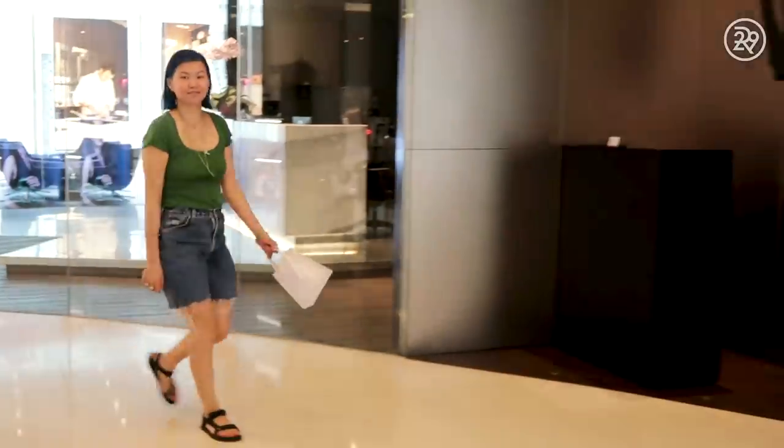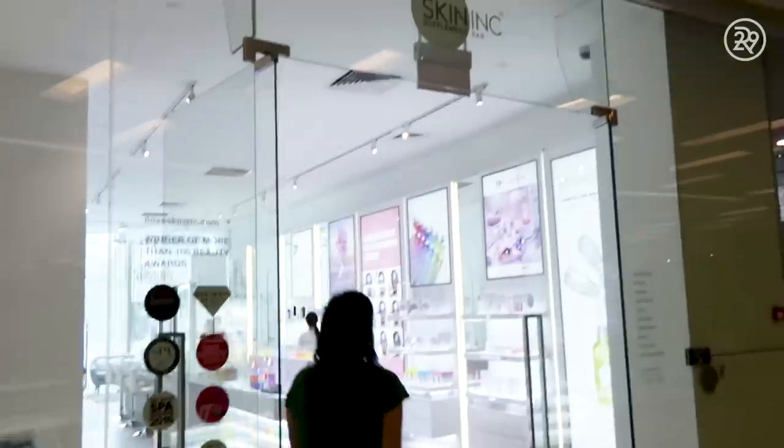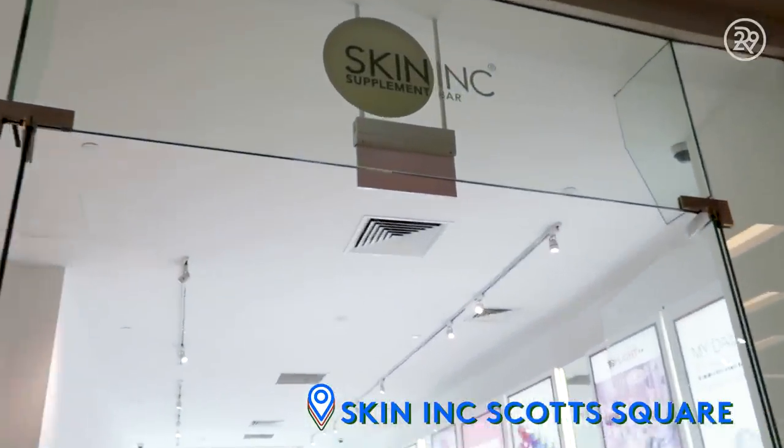It really showed on my skin. I decided I should probably get a facial. I went to the Skin Ink store at Scott Square in Singapore and got the Oxy Cryo Glow Infusion Facial.